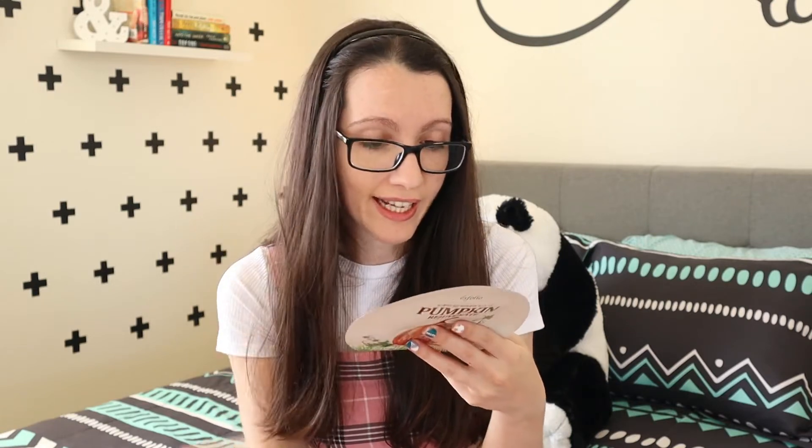Next up we have another Korean face mask. This says 'Pumpkin Rejuvenate' — it's a pumpkin face mask for your whole face, not just your eyes. On the booklet it says pumpkins don't only symbolize Halloween — they also improve skin elasticity. From watching so many K-dramas, I know that Koreans love face masks and are all about beauty and staying young, so I believe it's good stuff even before trying it.